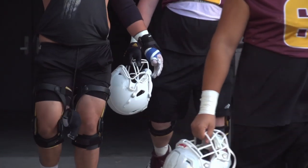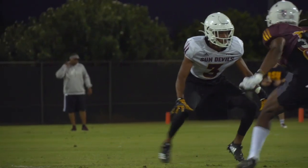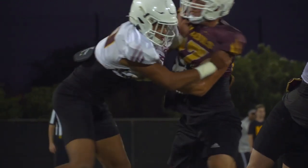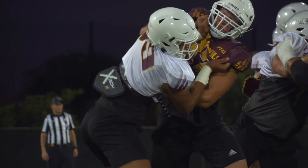We were fortunate enough this year to have a donor who was willing to step up and help us take the next step as it related to player safety with our helmet.